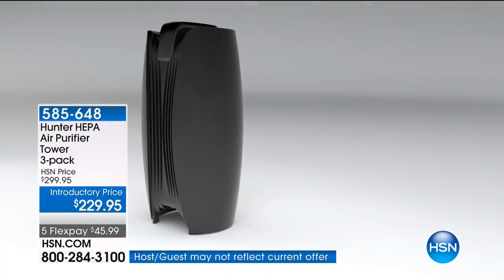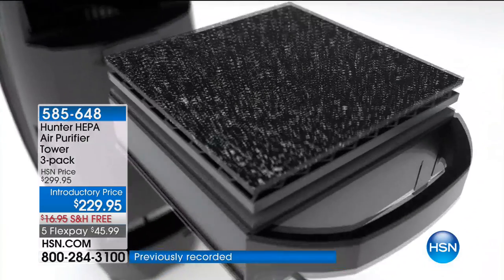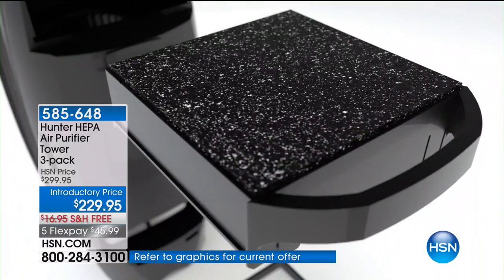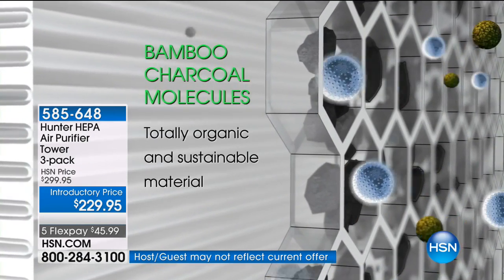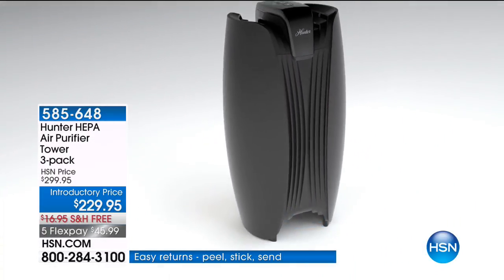Look at this incredible top-of-the-line filtration and technology — three levels of filtration. In each one of the chambers there are three filters. That ViroSilver inhibits the growth of bacteria, mold, and all those live particles. Then one step in, that's bamboo — exclusive to HSN. It is natural, it is organic, it is the natural way to get those crazy odors out of the air.